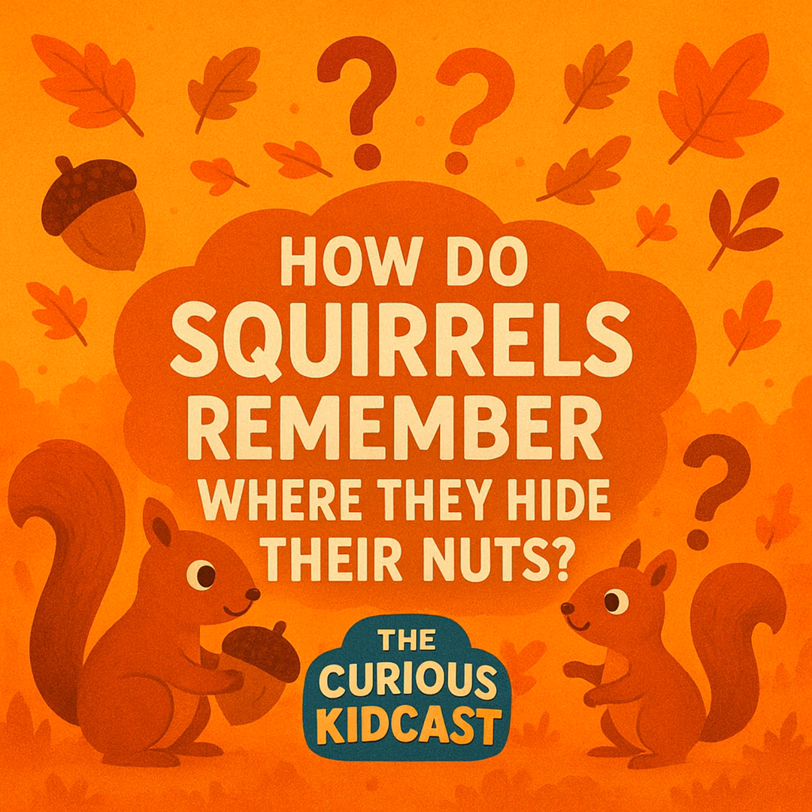But when fall and winter roll around, it gets a lot harder to find snacks. Some animals deal with this by hibernating — bears, for example, eat a ton of food, get super chubby, and sleep through the entire winter. But squirrels stay awake, which means they need food — lots of it. So they practice something scientists call scatter hoarding: hiding food all over the place instead of one big pile. A single squirrel can bury up to 10,000 nuts in one year!